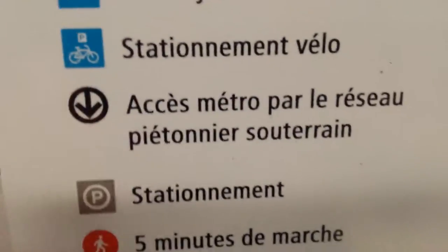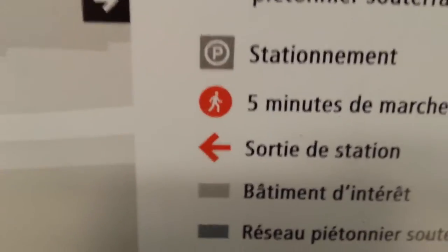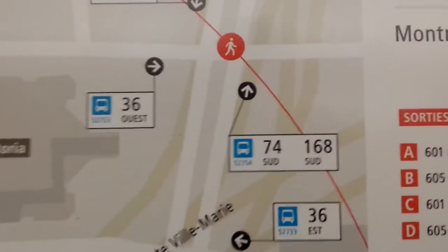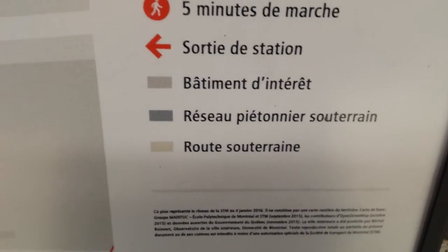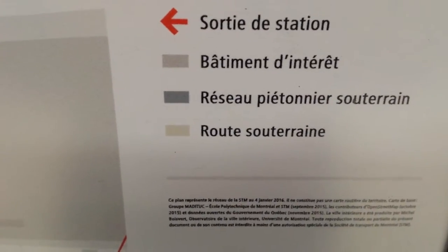There's metro access through the subterranean pedestrian underground system, parking, and this little walking figure icon — wherever you see it on the map, there's a perimeter circle indicating a five-minute walk within that entire circumference. You also have the exit of the metro station marked. The light gray represents a building, and the dark gray is a tunnel that leads into a building.